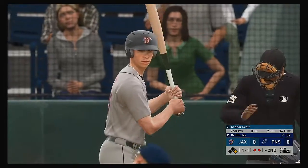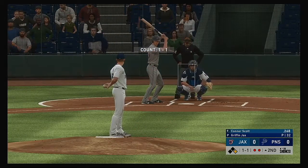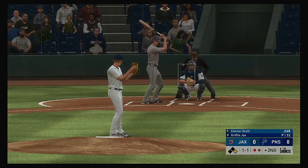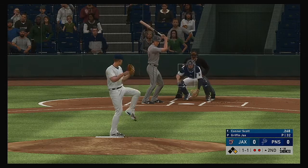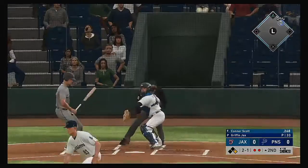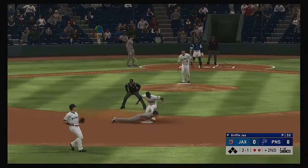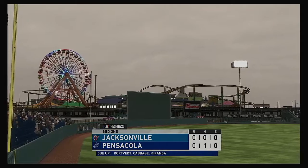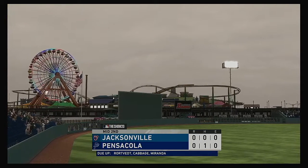Now at the plate, Connor Scott. He did his part yesterday afternoon, cashing in with three hits in a losing effort. Here comes the 1-1 pitch — misses low, throw down. Short hop but he's out. Great play to pick the throw and slap the tag on him to end the inning.